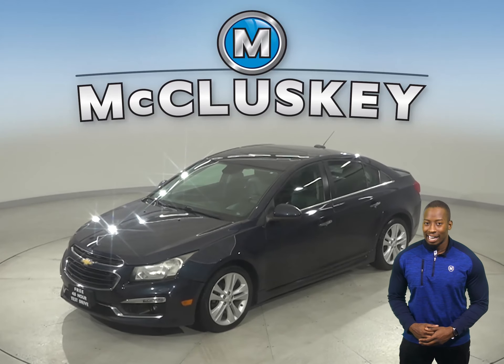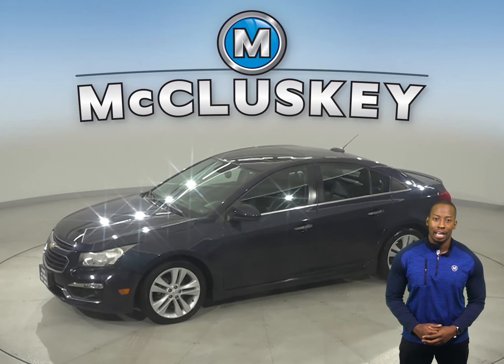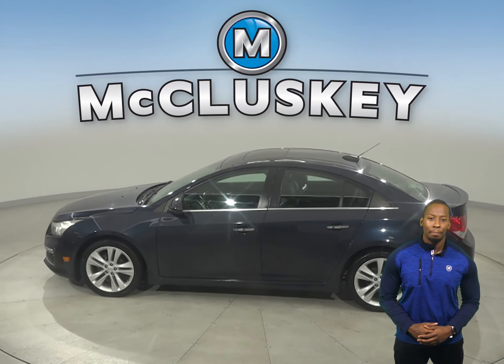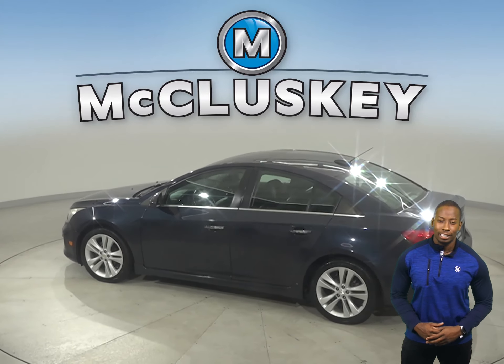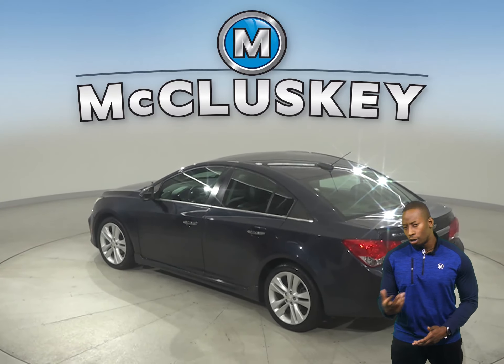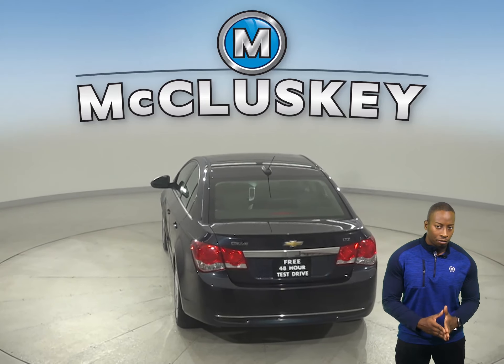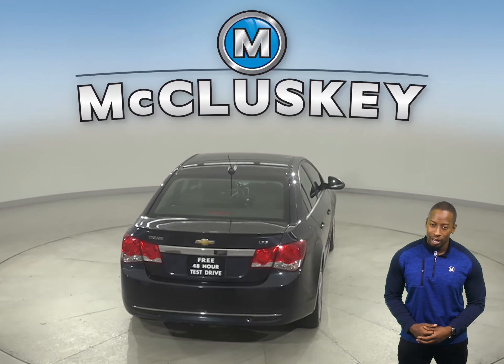If you're looking for a reliable vehicle with excellent gas mileage and a stylish look, then check out this 2015 Chevrolet Cruze. This vehicle has all the amenities and features you could ever need to make it the perfect everyday driver, like a low-tire pressure warning system, along with occupant-sensing airbags. There's dual front and side impact airbags as well.